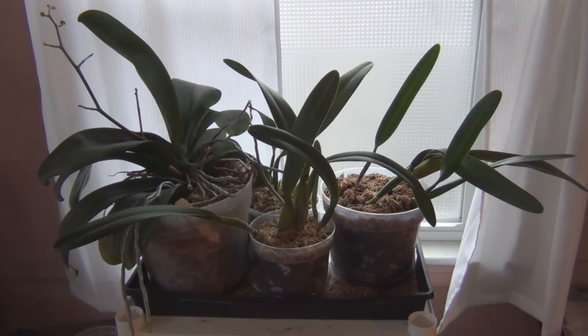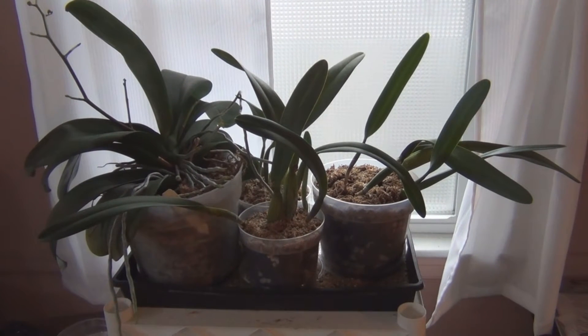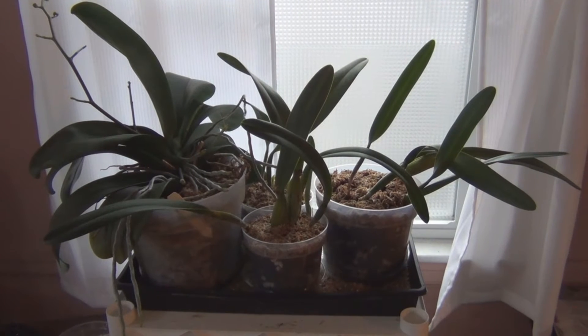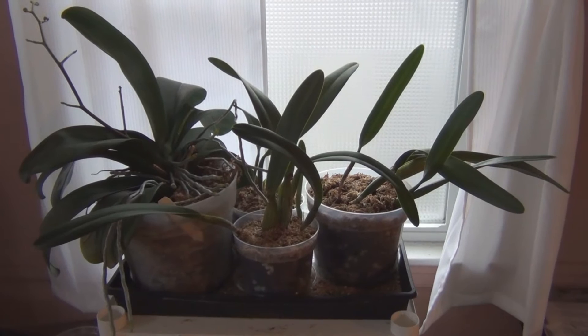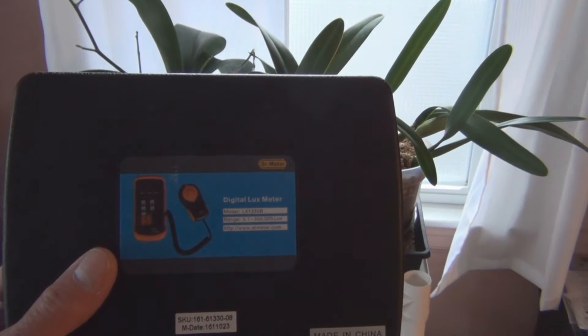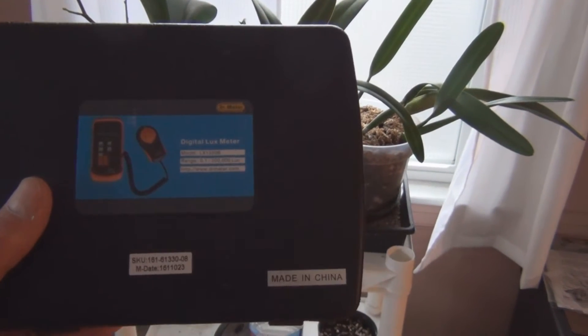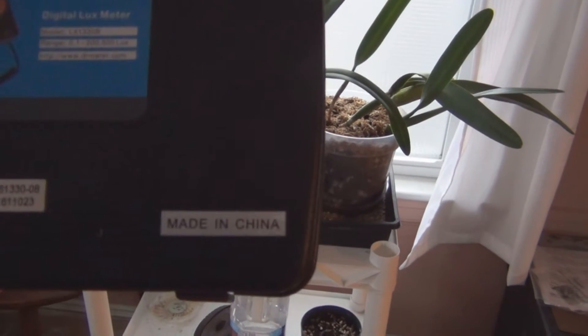The only way I can figure that out is by measuring it, so I went ahead and purchased a light meter. Let's go take a look at that. You can see here it's a little dark and gloomy on the windowsill, and I don't think that's enough light for these orchids — at least not enough to produce some healthy growth and blooms. So here's the light meter. Bought it off Amazon for $39.98. It's the digital lux meter, Dr. Meter, made in China.